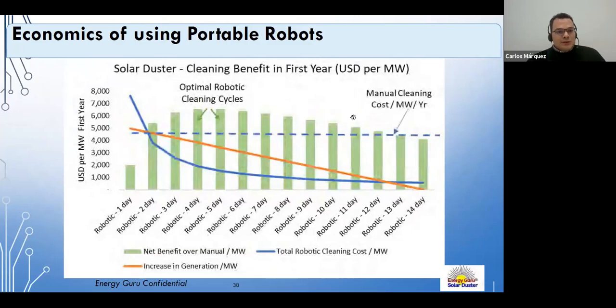Carlos wraps up the webinar, thanking Gitanjali and Zafir for their presentations and the audience for attending. He reminds everyone that recordings and presentations will be shared in PDF format within a few days, announces next week's webinar on solar energy in Indonesia, and thanks the sponsor Sterling and Wilson for making these webinars possible.